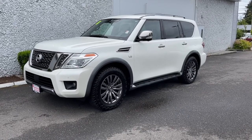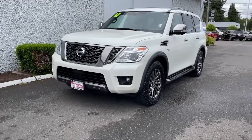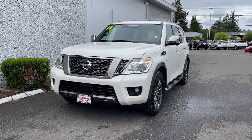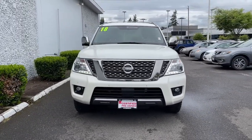Take a moment to check out the 2018 Nissan Armada. This vehicle is an outstanding buy with fewer than 60,000 miles on the odometer. Here's an overachiever with a commanding presence, the Nissan Armada.